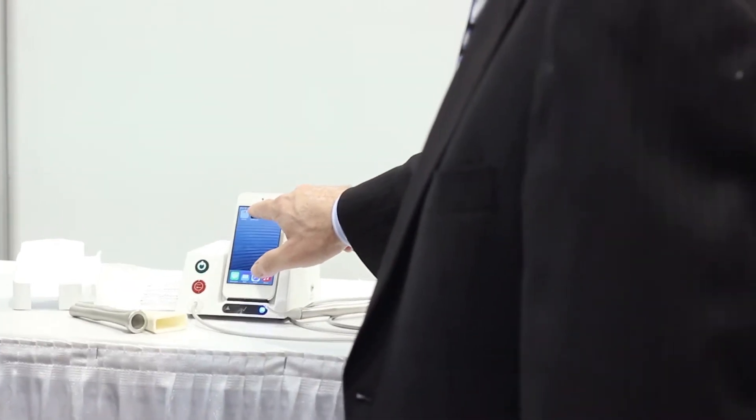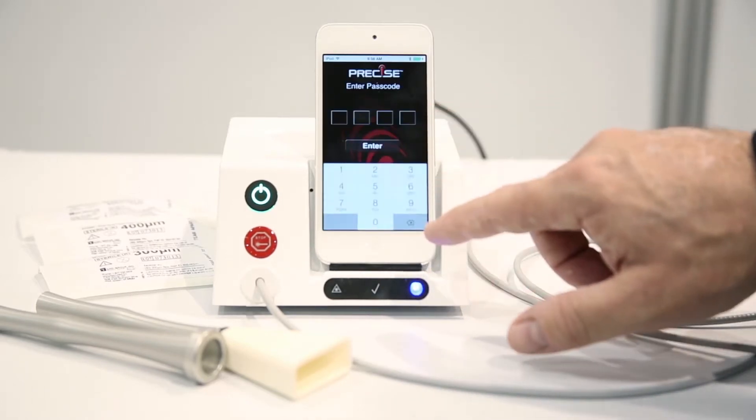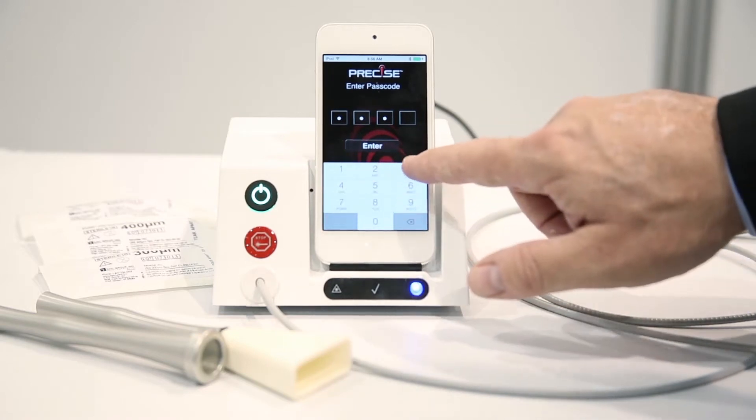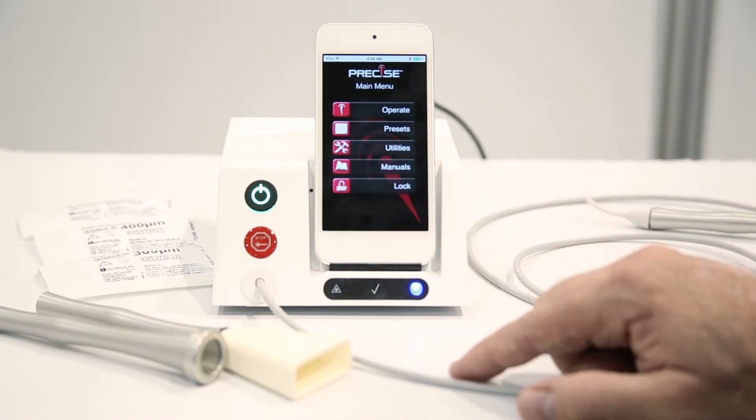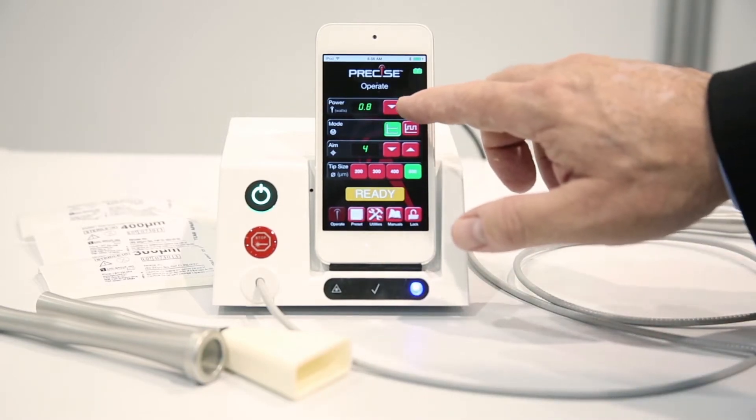I'd like to demonstrate how easy this system is to use. It's very familiar to anyone who has used an Apple product before. You can see it has apps already loaded — touch the screen, enter your password, and you're controlling the laser. The main menu lets you access operating settings, presets, utilities, manuals, and training.